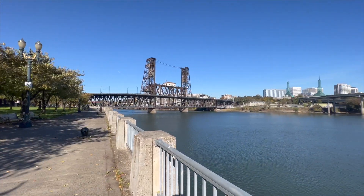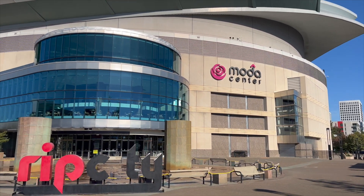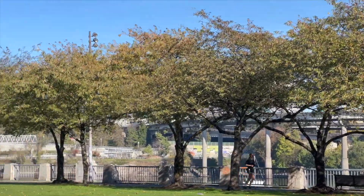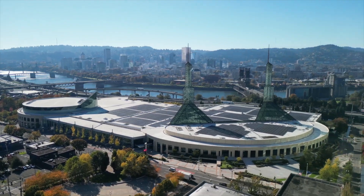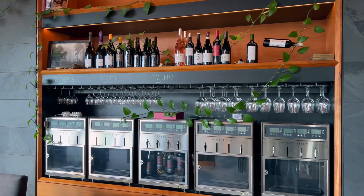Plus you've got the waterfront to the west, and if you want to just stroll down to the Moda Center, you can catch your favorite concert or a Portland Trail Blazers game. Also, you don't want to miss the amazing cherry blossoms down at the waterfront park or the bountiful farmers markets that you can find locally here in the area. The Lloyd Center has it all and it is a great place to experience urban living in Portland.